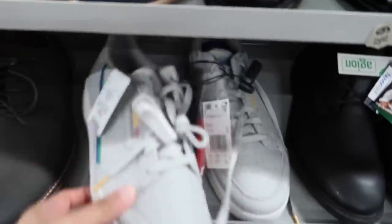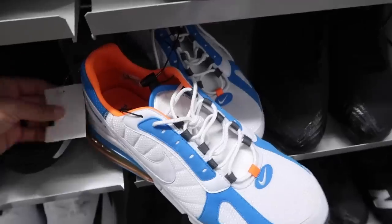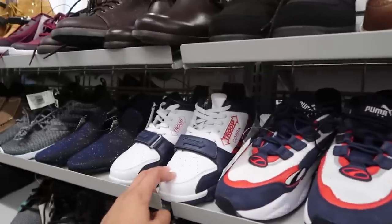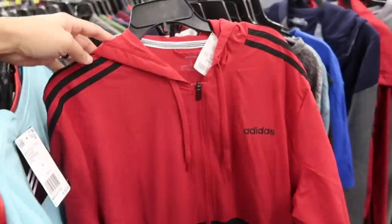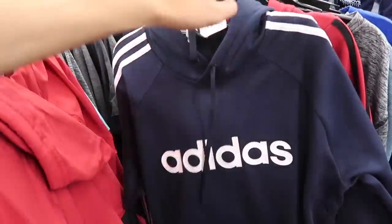Adidas Continental 80s, $35, size 13 — these are still out here. The 270s at $59. It's really bad when Troop, Puma, and RBX are flooding this section. We better go look at clothing. Adidas jackets and hoodies — a $35 zip-up Adidas hoodie.